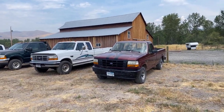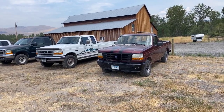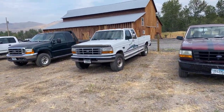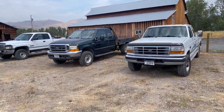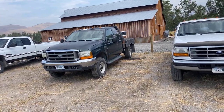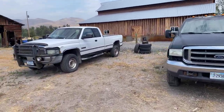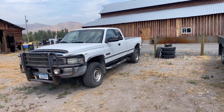In the vehicle lineup so far, we do have a Suburban coming in — it just hasn't got here yet. But we've got an F-150, a 1996, and we've got a 1996 F-250 with a 7.3 diesel. We've got a 1999 F-250 — both of those F-250s are extended cabs. This one's got all the hydraulics plumbed to the back. And we've got a 2001 24-valve Cummins — a really clean little truck.